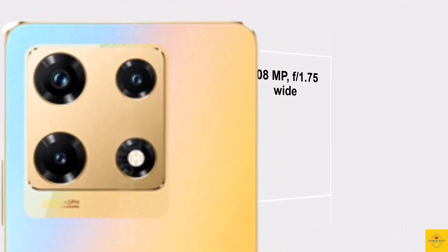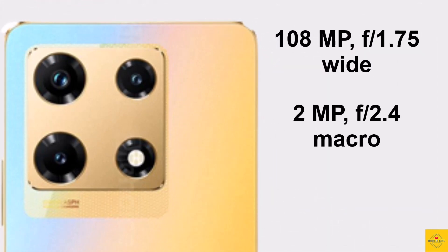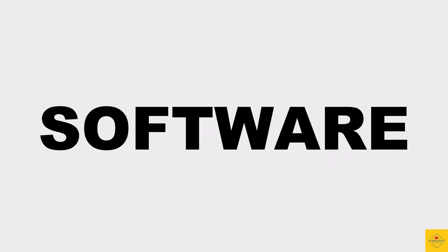Now let's talk about the camera. The phone comes with a triple camera setup on the rear that includes a 108-megapixel main camera, along with a 2-megapixel macro camera and a 2-megapixel depth camera. For selfies, it has a 32-megapixel punch-hole front camera.